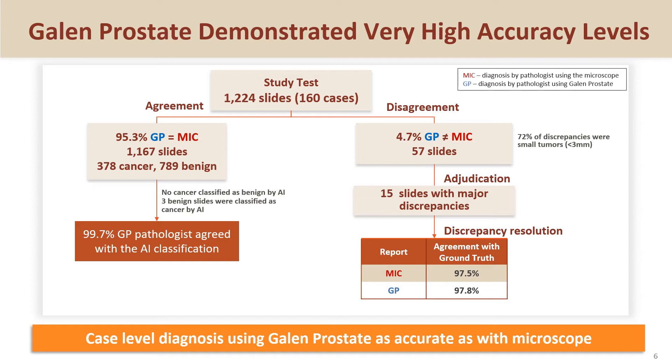The accuracy level remained very high despite the fact the pathologists worked faster. In the AI arm, there was a 99.7% agreement rate between the pathologist and the AI classification. Most discrepancies were limited to small tumors.